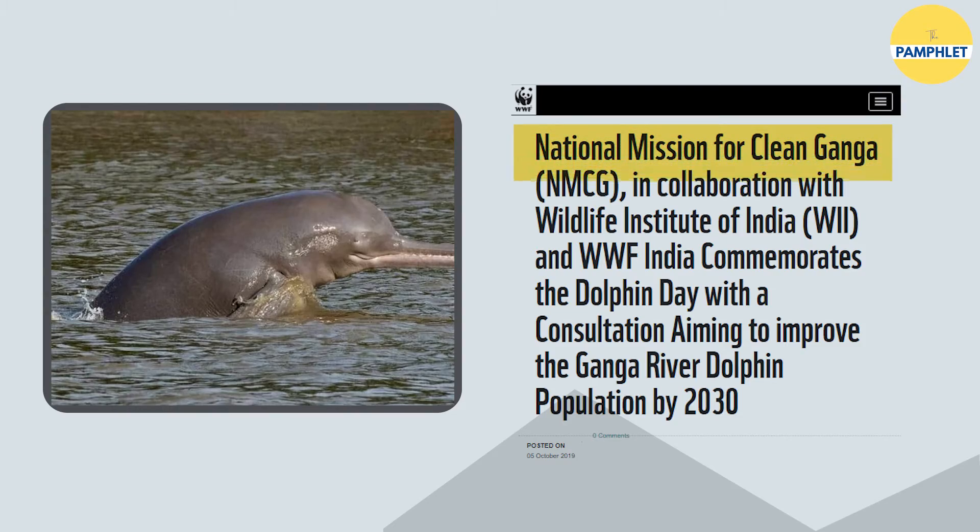NMCG, in collaboration with the Wildlife Institute of India and WWF India, has planned to create a charter that will aim to enhance the population of Gangetic dolphins by 2030. In 2022, on demand of wildlife conservationists, October 5th was declared as National Dolphin Day by the National Board for Wildlife, giving a unique identity to this endangered creature which was slowly returning to Indian waters.